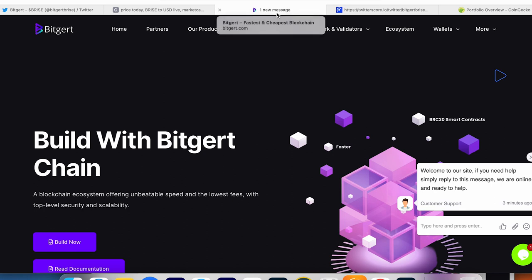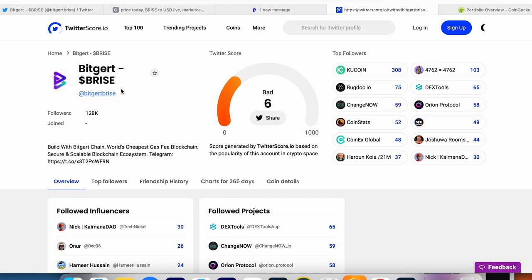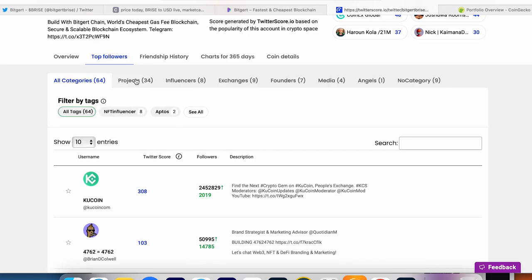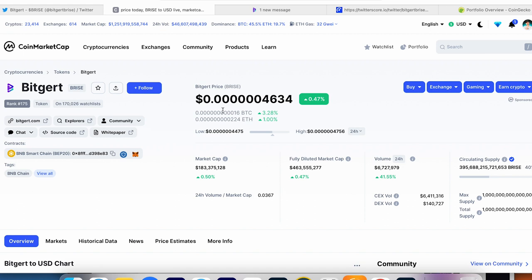I didn't dive too deep into updates, upgrades, and partnerships because I've already explained — news can just be rumors or may not affect price at all. We had a hard fork on Cardano, a Solana partnership with Google, and the Shanghai upgrade on Ethereum — a lot of people thought the price would dump but it went up. So all these partnerships, updates, and upgrades cannot necessarily affect the price. Looking at the Twitter score, BitGert BRISE got a bad score — maybe the information isn't current. It's showing only 128K followers, but the top followers include cool Tier 1 VC projects and big names.